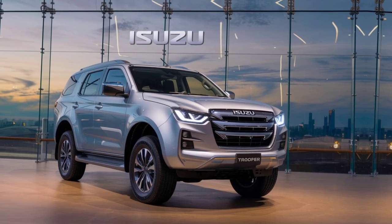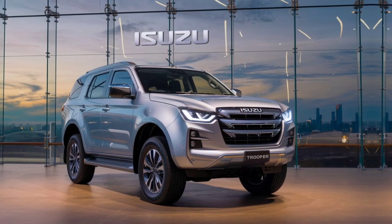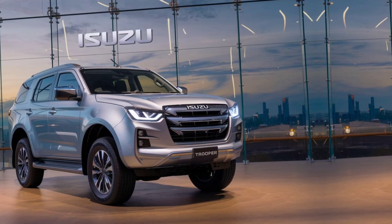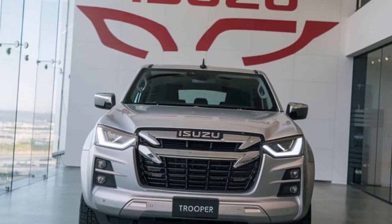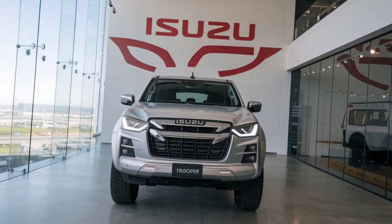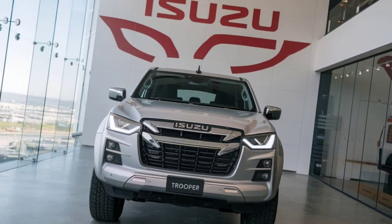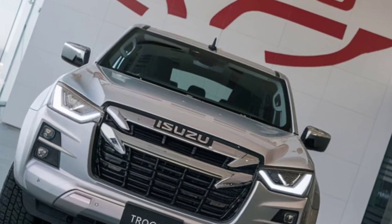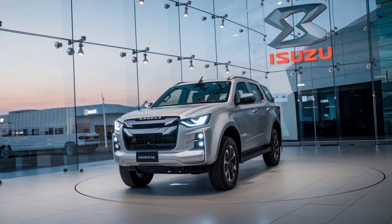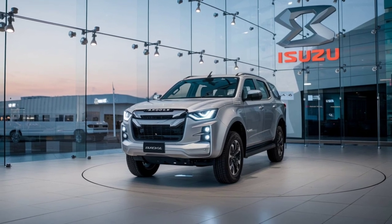With a ground clearance of 9.5 inches and approach and departure angles of 30 and 25 degrees, the Trooper is more than capable of tackling rugged trails. It comes with a range of off-road features, including a terrain management system with settings for mud, sand, and rock crawling. Hill descent control and hill start assist are also standard, providing extra confidence when driving on steep slopes.